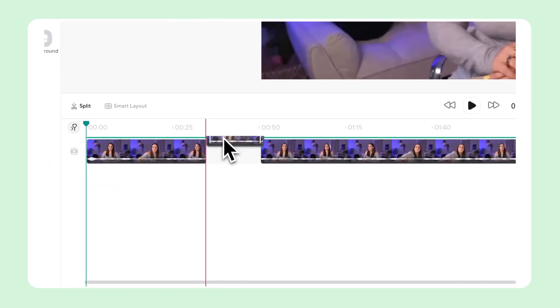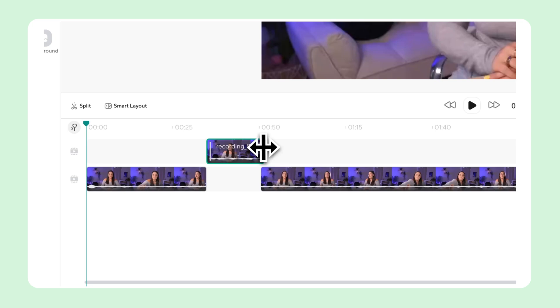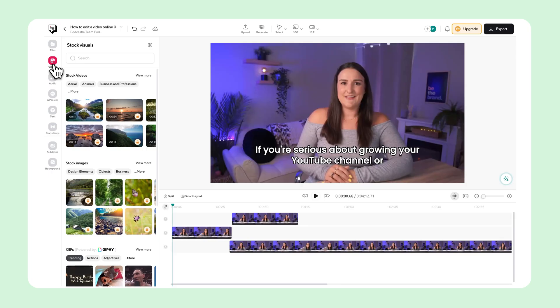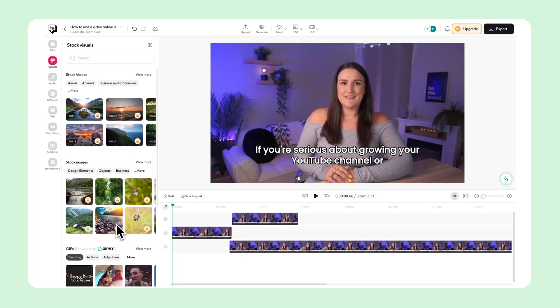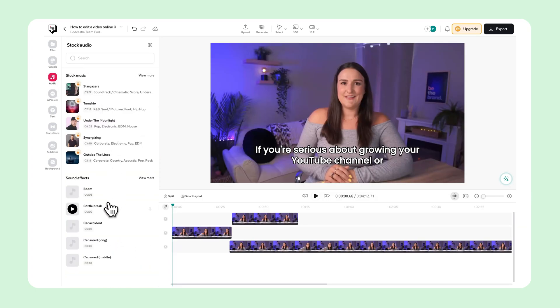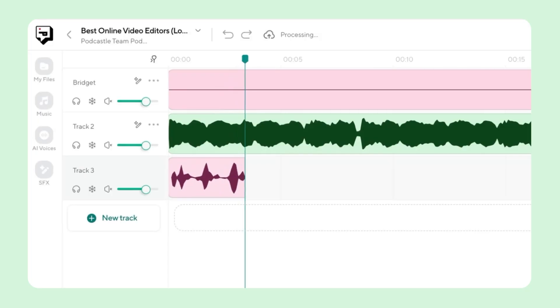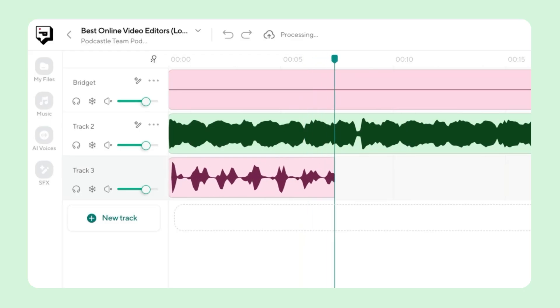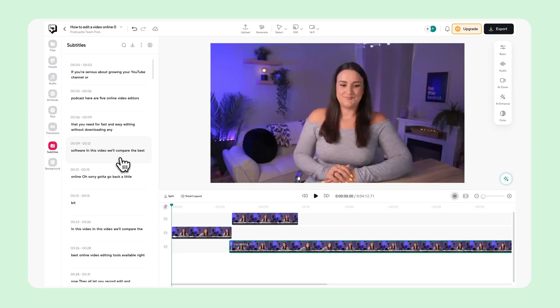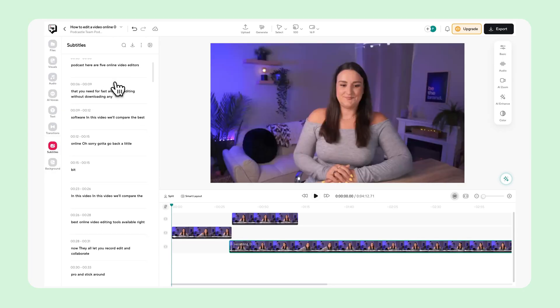The editor is clean and intuitive. Its drag and drop feature makes it easy to understand. There's a whole library full of free assets like stock videos, music, sound effects, and transitions to help you enhance your content without searching the internet and downloading files to your computer. And if you want to promote what you create, the platform is optimized for repurposing audio content into social ready videos, with automated features like auto-generated subtitles and the ability to add visuals.